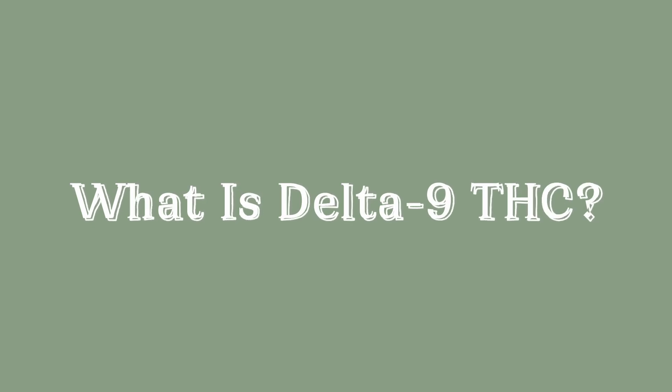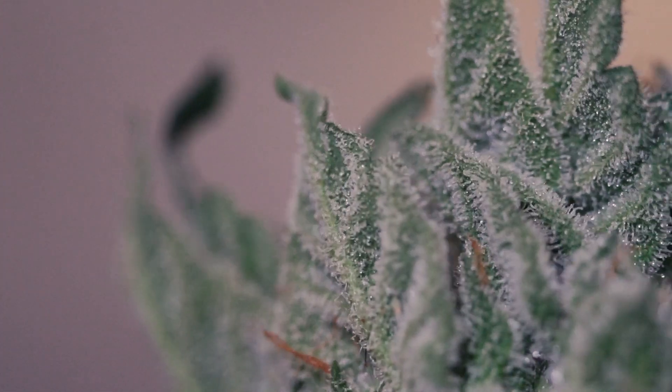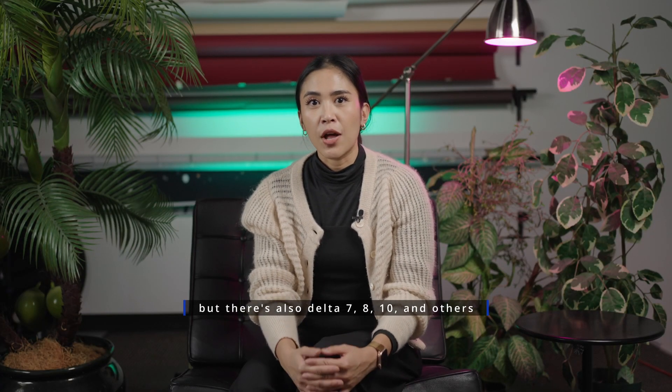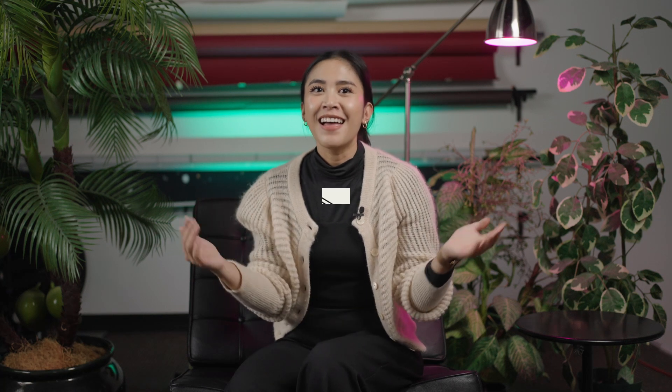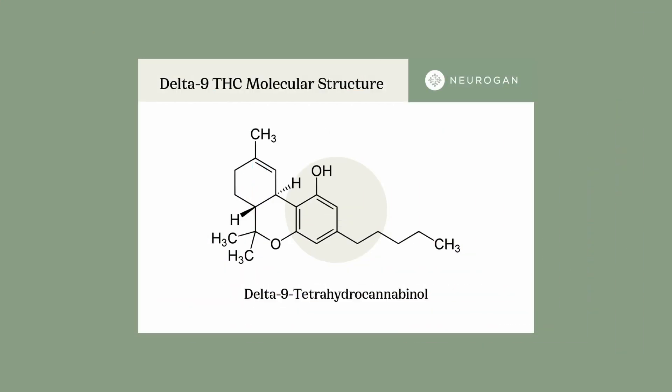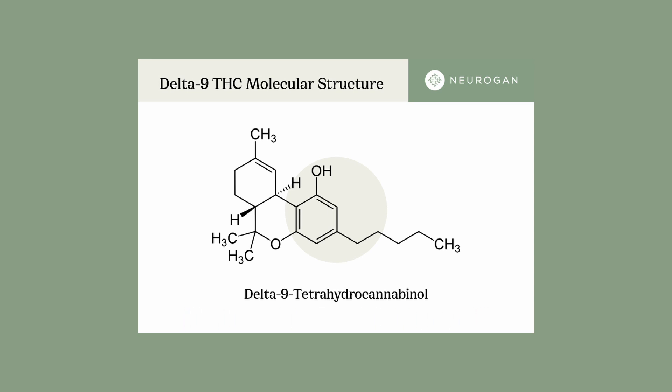What is Delta 9 THC? THC stands for tetrahydrocannabinol, and Delta 9 refers to the shape of its molecular structure. Delta 9 happens to be the most abundant variety of this molecule found in both hemp and marijuana, and it's the primary psychoactive cannabinoid found in cannabis. It doesn't really matter whether THC comes from hemp or marijuana — the Delta 9 THC molecule is the same in both and does not exist exclusively in one plant over the other.